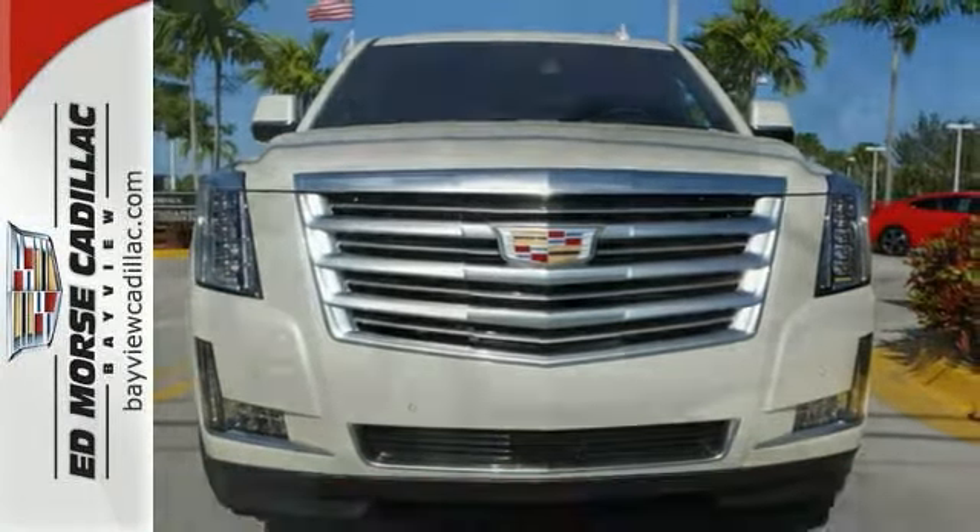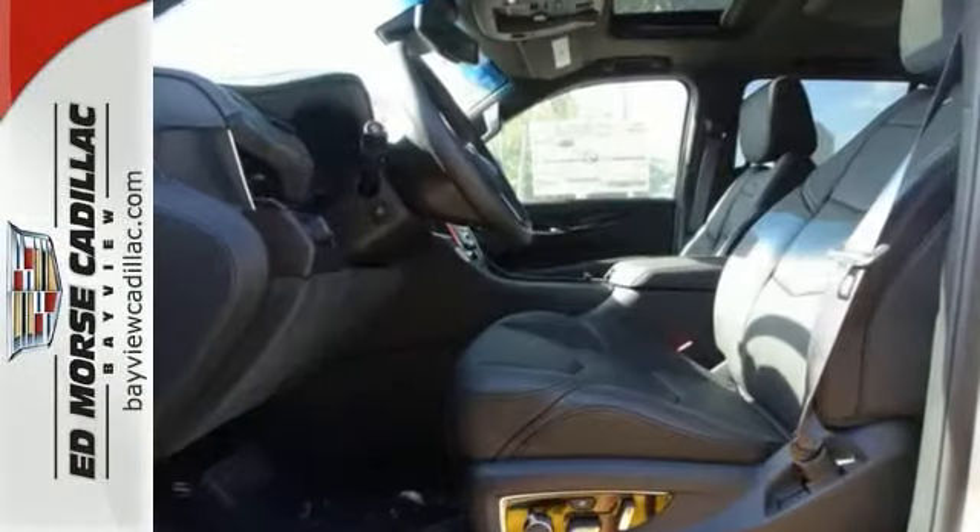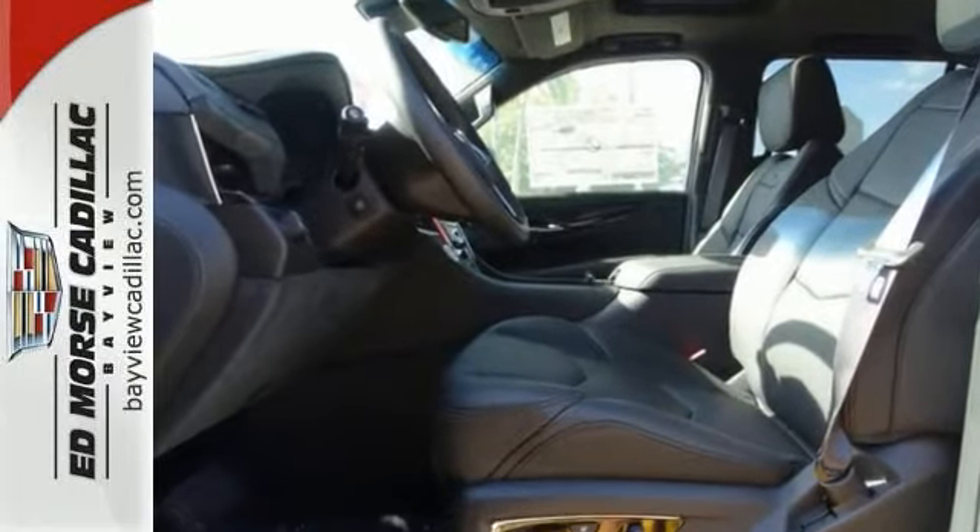You and your passengers will be comfortable thanks to the heated steering wheel, heated and ventilated front seats, heated rear seats, premium leather upholstery, and climate control.